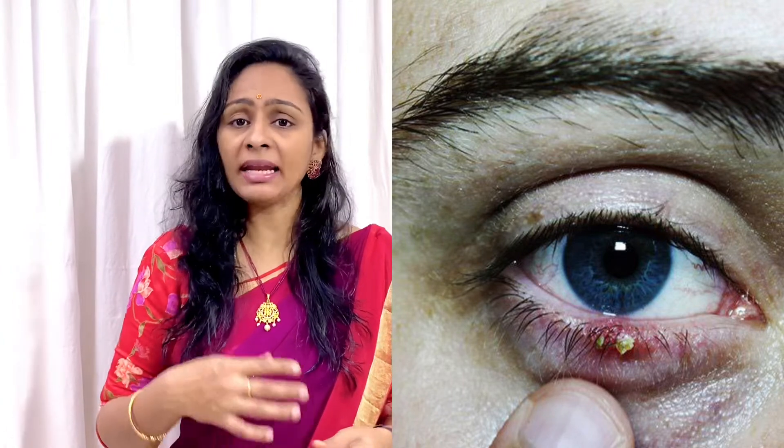Hi, hello everyone. Welcome to my YouTube channel. We have a lot of fun here. I am going to tell you how to do it. We call it a stye in English.